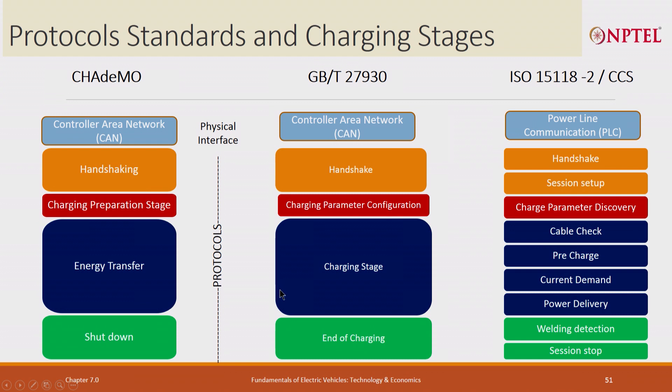All these chargers have large protocols. The protocol is primarily to talk to the vehicle — these are vehicle communication protocols. You do handshaking, charging parameter stage: what voltage, what current, then the energy transfer, and shutdown.